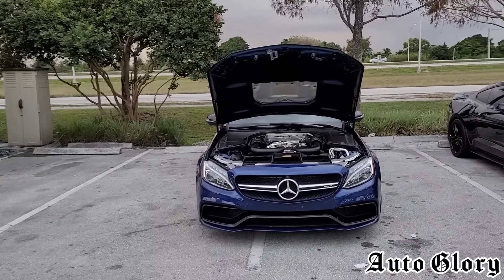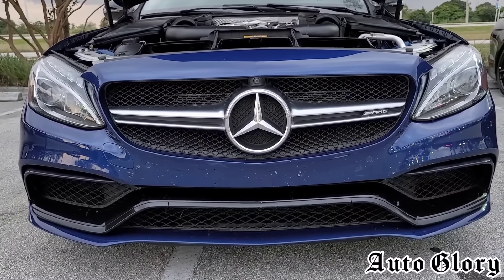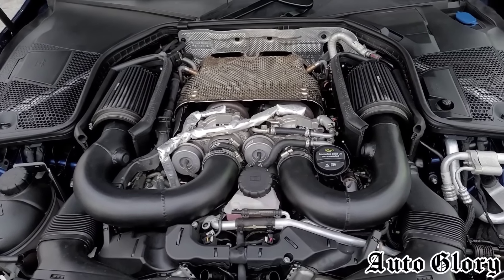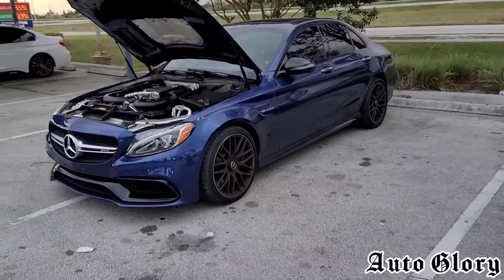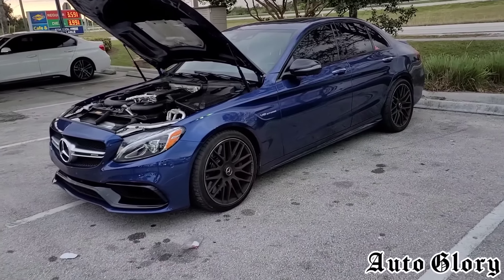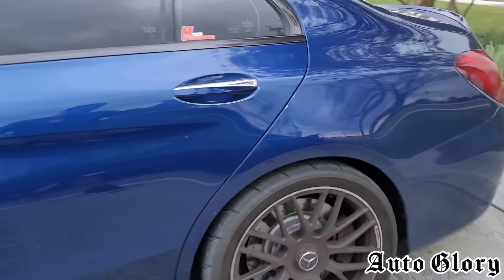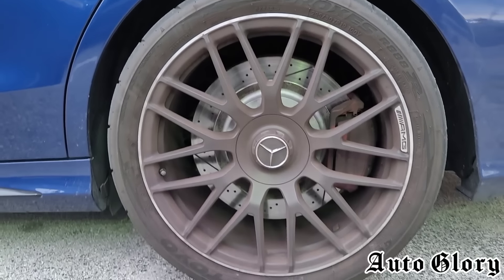Welcome back to a 2018 Mercedes C63 AMG. Now for those of you who don't know, this car has upgraded intakes and catless downpipes on a custom E30 tune. This car made 617 horsepower on the dyno and 730 pound-feet of torque. These cars weigh around 3,800 plus pounds, they're rear wheel drive, and he's running on 295 Toyo R888s.